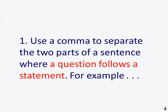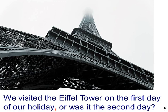1. Use a comma to separate the two parts of a sentence where a question follows a statement. For example, the picture shows the Eiffel Tower looking up from ground level. The sentence reads: "We visited the Eiffel Tower on the first day of our holiday, or was it the second day?"